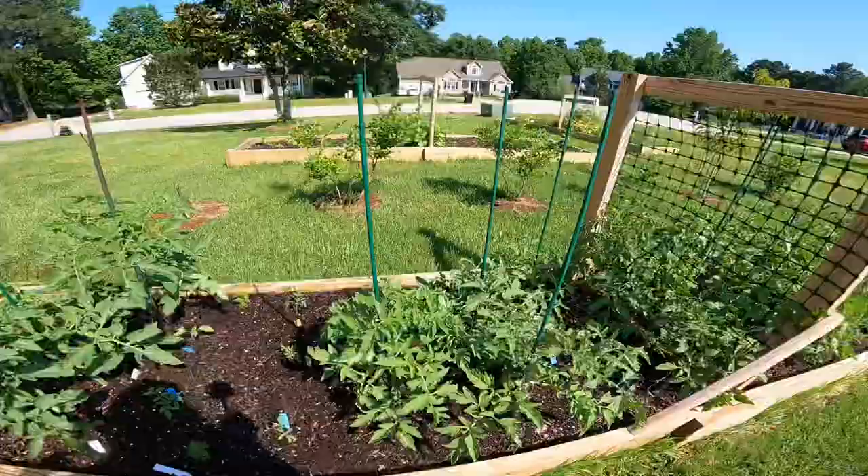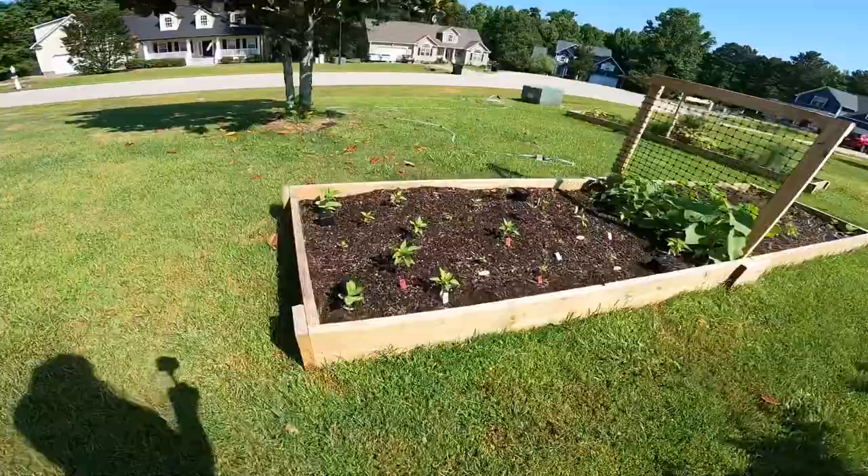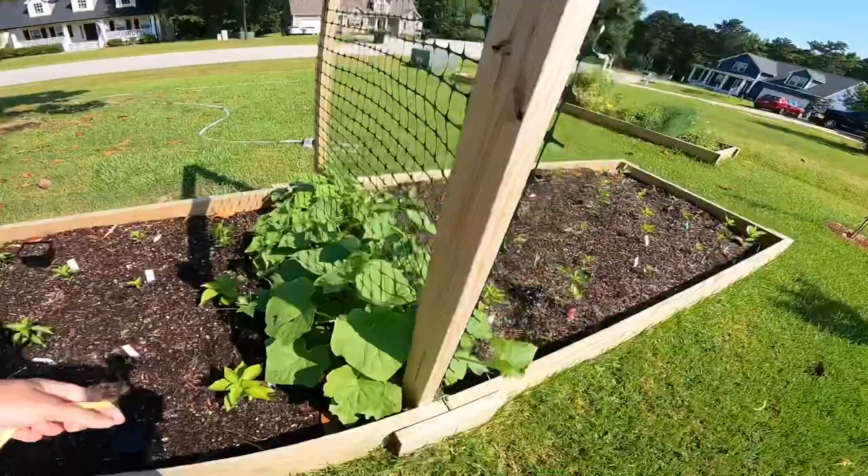This sad little guy was transplanted yesterday — he may not make it, and that's okay. Pepper bed is a little sad too in my opinion, but peppers take a little while to take off so it'll be okay. There's some more gherkins — they're going a little crazy too. They were slow to take off as well. Just put this little guy in there.